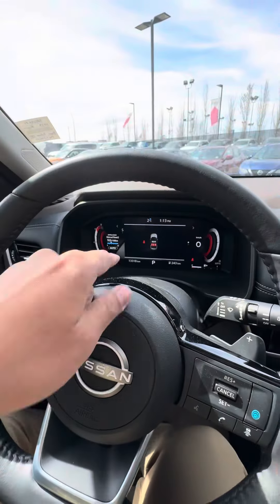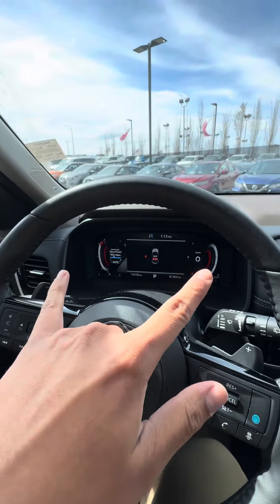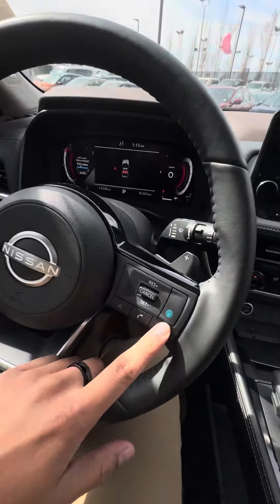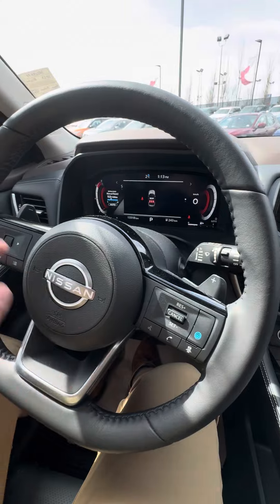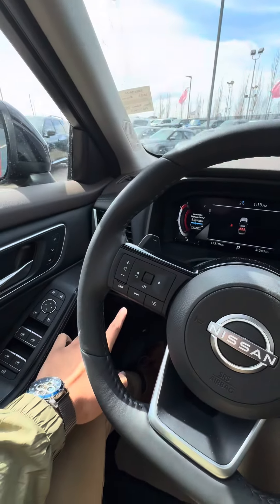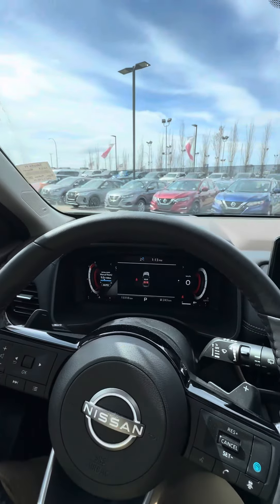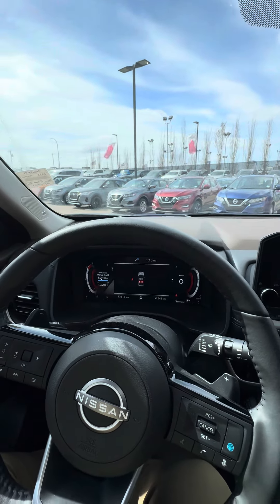Sitting down, we can see that you have a full digital display. You can change the meter view and you have a full navigation system, Pro Pilot Assist for your long drives. It also has your power tailgate switch down here, paddle shifters all the way around, and full LED headlights with auto high beam sensors.